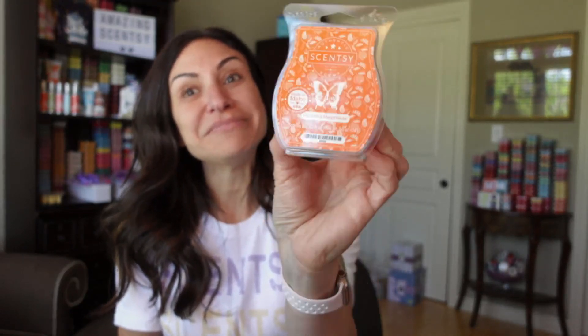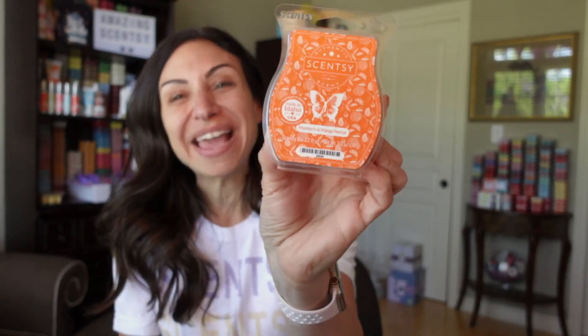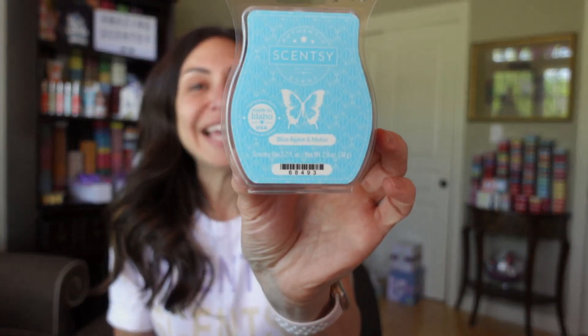So check out Coconut Daiquiri, Fiji Flower, Mandarin and Mango Nectar — I keep wanting to call it peach because I smell peach — and Blue Agave and Melon. They're all available online and I'll leave links down below to check out the entire summer collection.